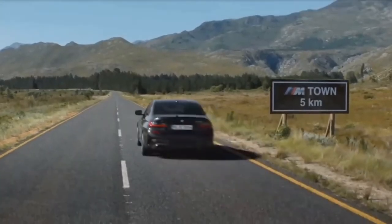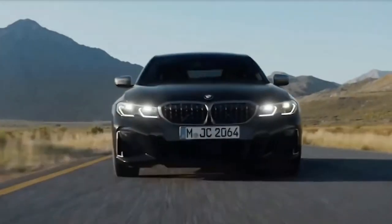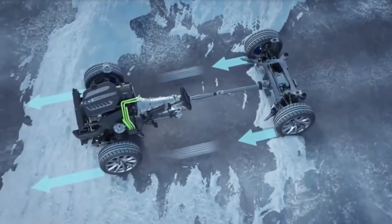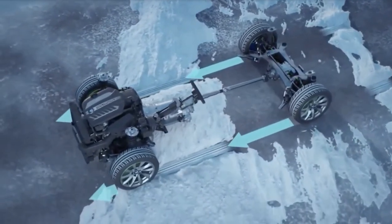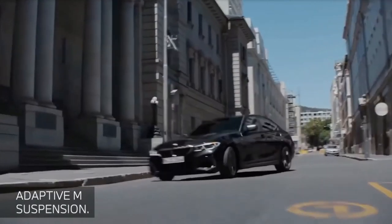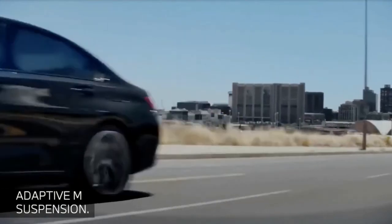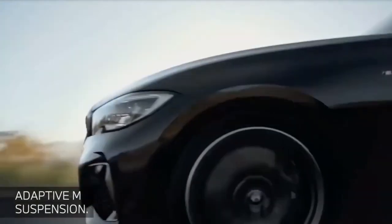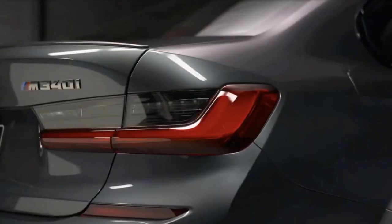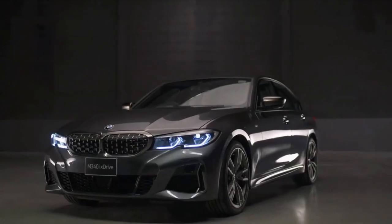That's enough to scoot this four-door to 60 miles per hour in 4.1 seconds — three-tenths quicker than its non-xDrive twin and just as swift as a standard M3. Expect 23 miles per gallon city and 32 highway, with the EPA combined rating at 26 miles per gallon, an impressive score undoubtedly aided by that mild hybrid tech and the engine's ultra-slick stop-start system.